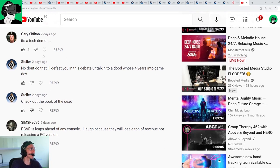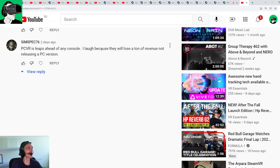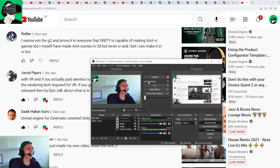Gary Shilter says it's a tech demo — yes, I know. SameSpec76 says PC VR is a leap ahead of any console, and they'll lose a ton of revenue by not releasing a PC version — well, it is a demo so there's no revenue to be made, but I do agree that future technologies will enable us to stream PC VR games using a box, a Steam Deck, or the cloud, so we won't need a PC anymore. PC VR is not dead. Giving away a brand new HP Reverb G2, Cybershoes, Keys, and more — VR cover competition details below. Thank you so much for watching. I love you guys. If we get 30 likes I'll do a follow-up video with more free PC VR games. Take it easy, bye.